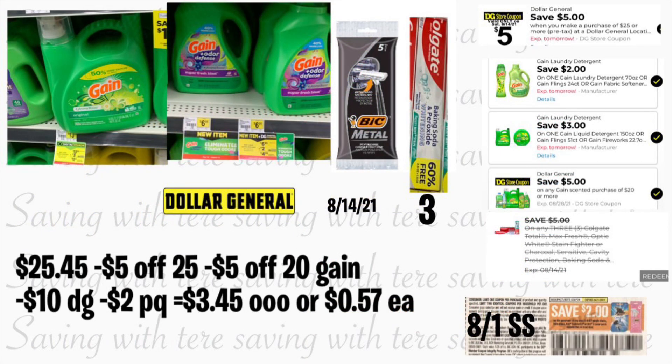The final deal is on Gain products. Hopefully you can still find the Colgate toothpaste — the $5 off three digital coupon is still working. Grab the large Gain liquid detergent at $13.50 with a $3 digital coupon. Also grab Gain fabric softener or Gain detergent or Gain Fireworks priced at $6.95 with a $2 digital coupon. Those two products total over $20 in Gain products, so the $5/$20 Gain coupon should come off. To complete the deal and reach $25, add the BIC Razor at $2 with your $2 August 1st SmartSource paper coupon.